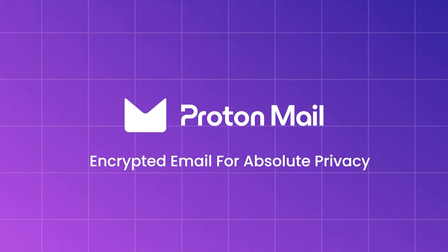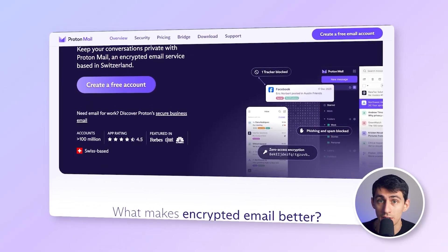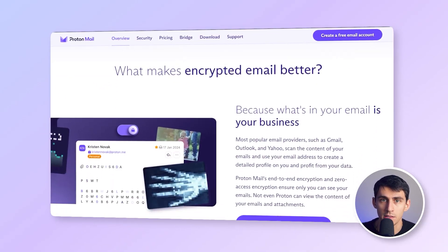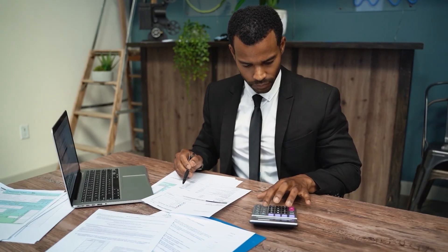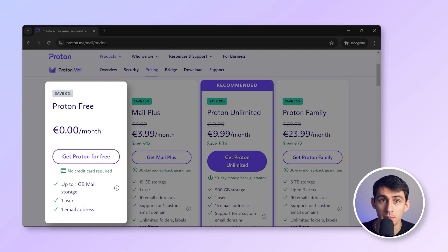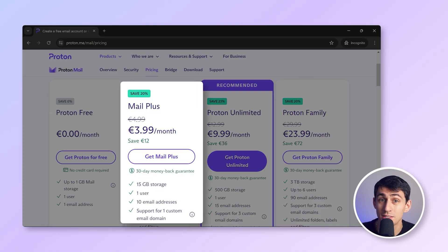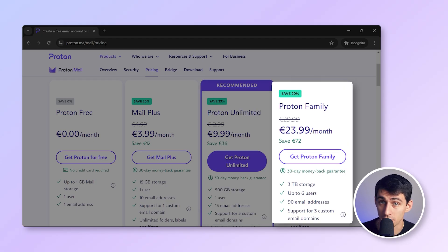First of all, we're going to talk about ProtonMail. ProtonMail is known for its focus on privacy and security. It offers end-to-end encryption, ensuring that your emails are safe from prying eyes. Built on the idea of privacy first, ProtonMail doesn't track users, making it popular with privacy-conscious individuals and businesses. ProtonMail's free plan provides a limited amount of storage and basic functionality, while paid plans start at $4 per month per user, with tiers offering increased storage and additional features like custom domains.